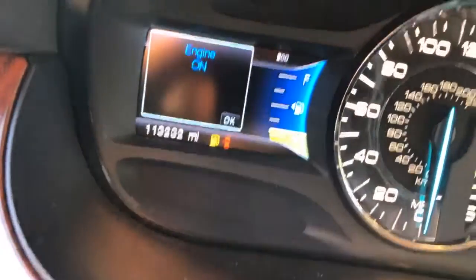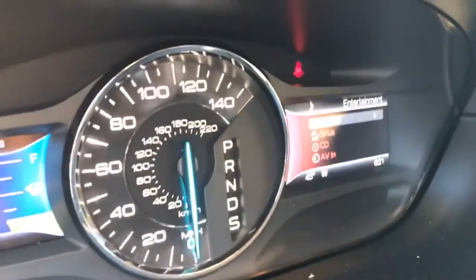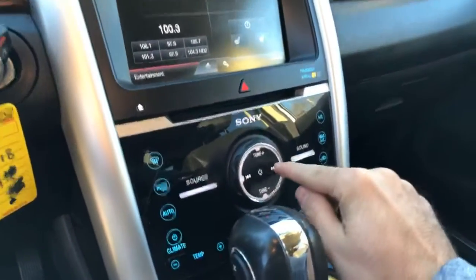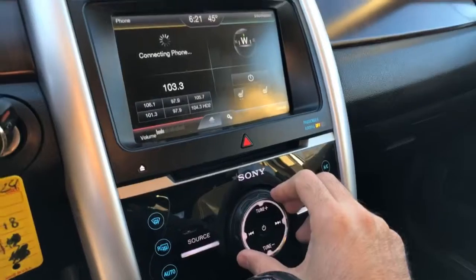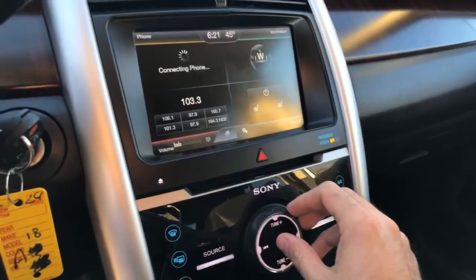113,232 miles. No check engine light. Cruise control. Bluetooth. See if we can find some radio volume here — that Sony sound system there.